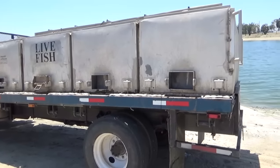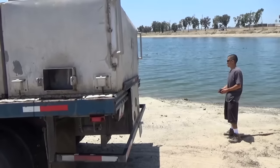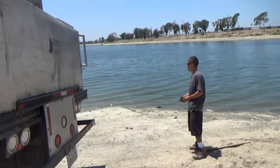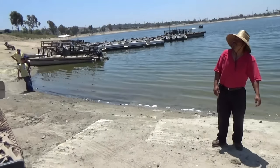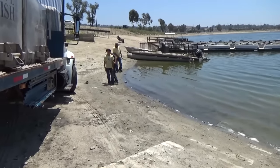Okay fishermen, we are over at the boat dock now. We have two more heavy tanks going in. And I know we talked a little about catch and releasing at the catfish lake — how that works.